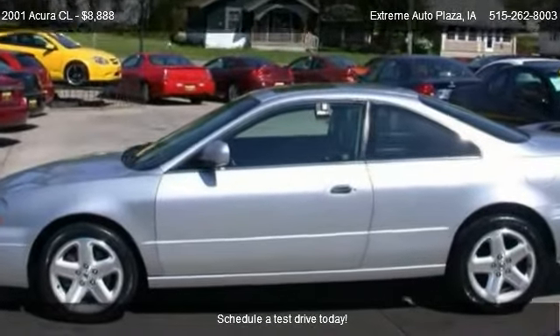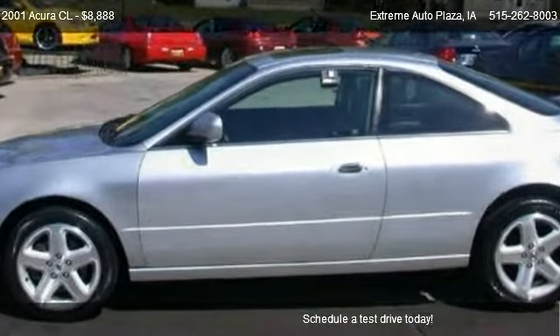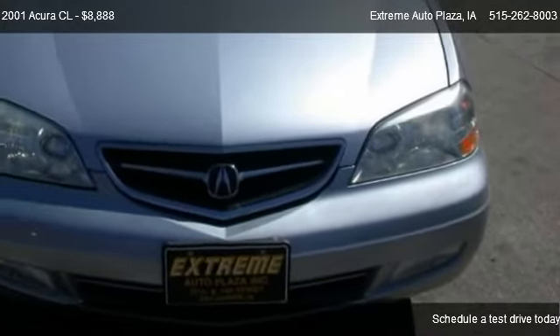This 2001 Acura CL is just over 101,000 miles.